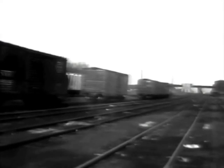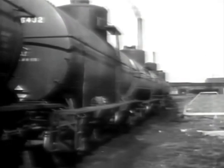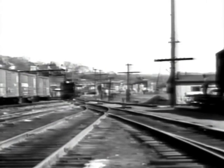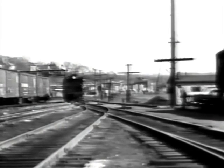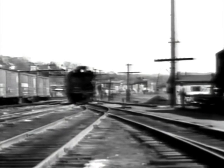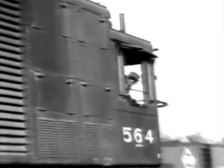Freight cars from all parts of the country were spotted on the many tracks. Cars going to the same city would have to be sorted out and coupled together. A small, powerful switch engine works in the yard, moving the heavy freight cars to the proper tracks. Riding the engine platform are the switchmen, who uncouple the cars and switch the track.